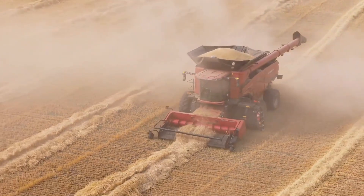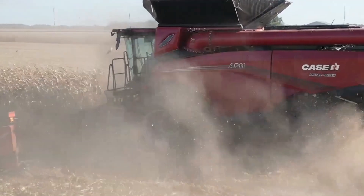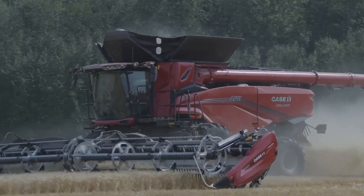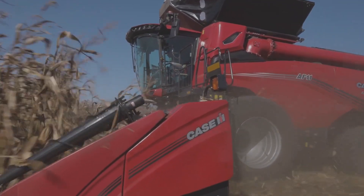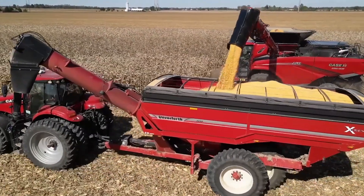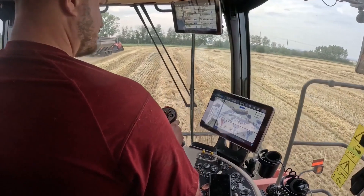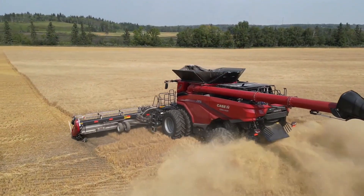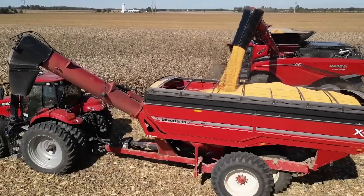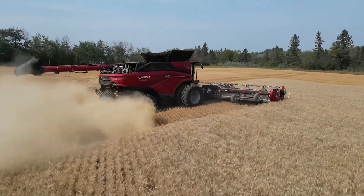Need to unload in a hurry? The AF11 spits out 8,000 bushels an hour. But it's not just brute force — this thing's got brains too. Case IH crammed it with AF11 Harvest Command technology. It's like having a robot co-pilot adjusting everything on the fly for maximum crop yield. Think less time fiddling with settings, more time kicking back while grain pours into the trailer.